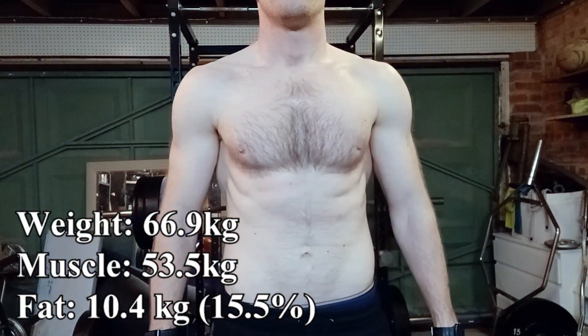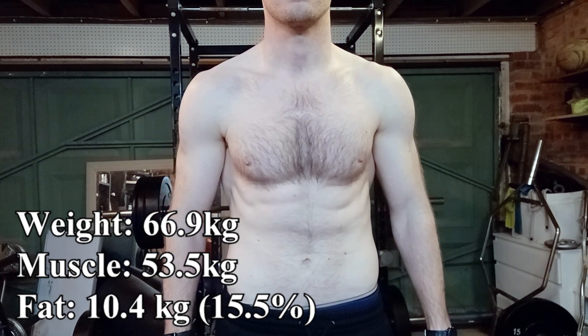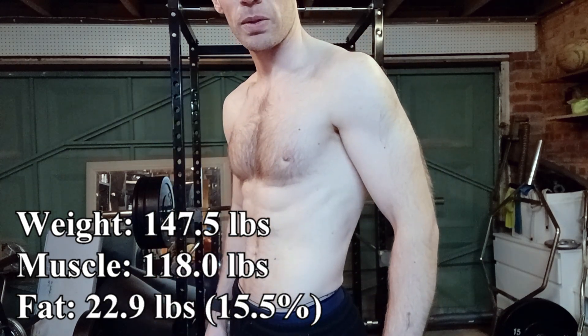I weighed in this morning at 66.9 kilos, so that's 3.5 kilos down on day one — seven and a half pounds. I'd like to lose around one percent of body fat, so if the result of these five days is I lose around 700 grams of fat and maintain my lean muscle, I'll be pretty happy.